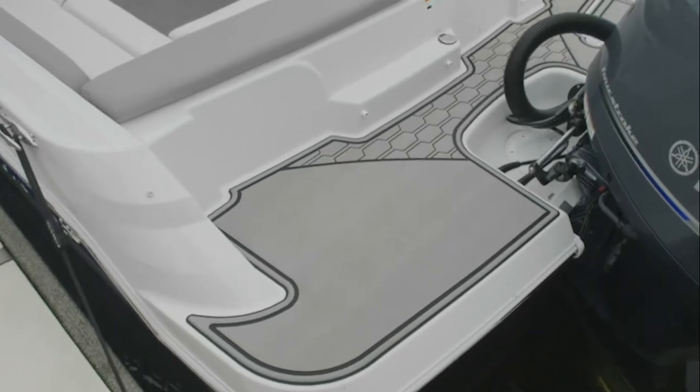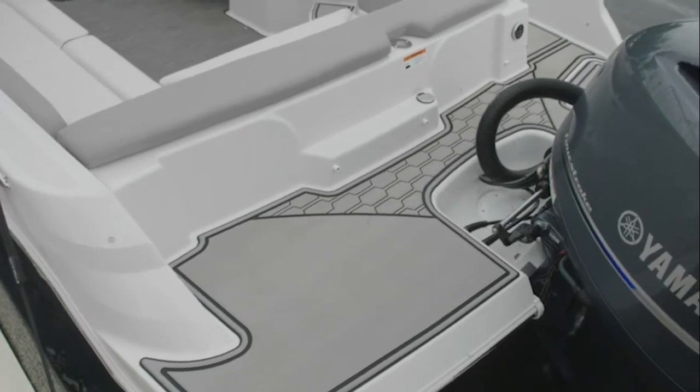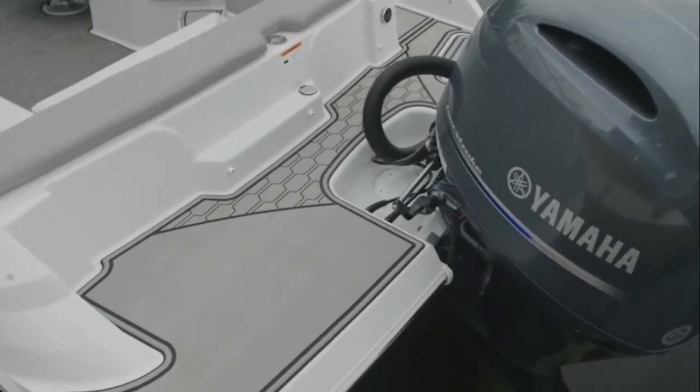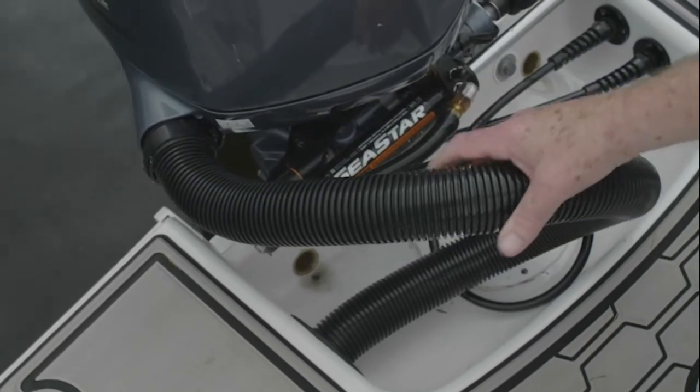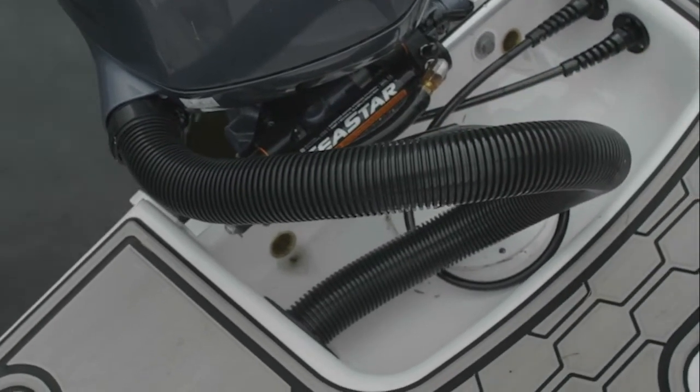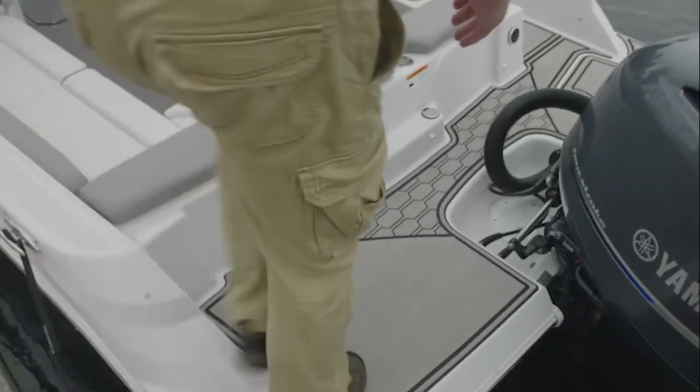The HD200 comes with your choice of Yamaha, Mercury, or Evinrude outboard. Four Winns skips nothing in rigging the boat, including a concealed wiring harness in the stern with easy access through the stern.